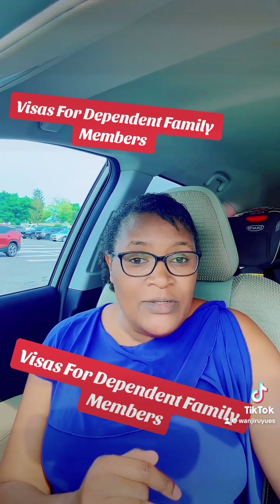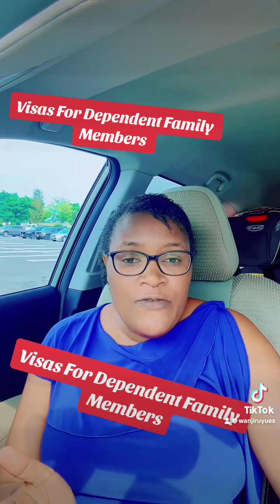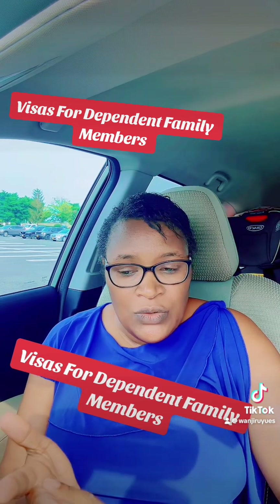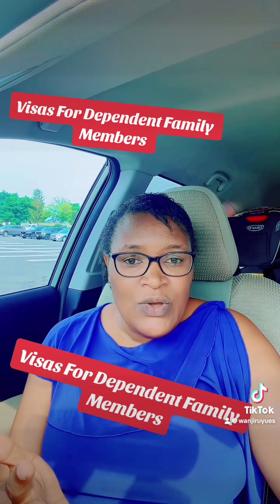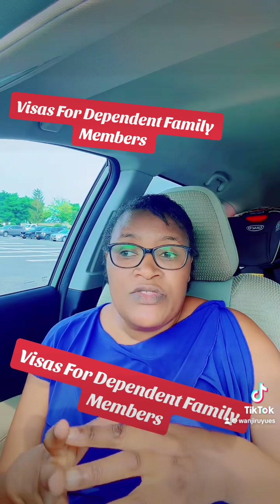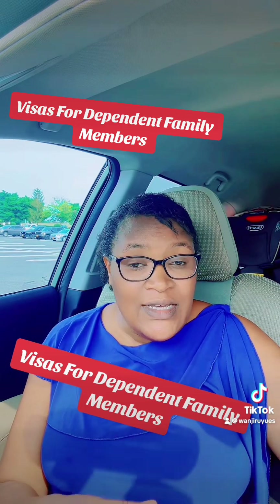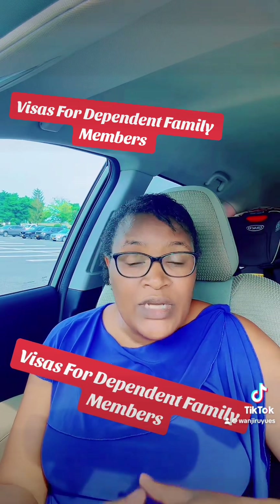When we talk about dependents, we are referring to the immediate first family — your spouse and your children — who are allowed by these visas to unite with you and travel with you to the United States.